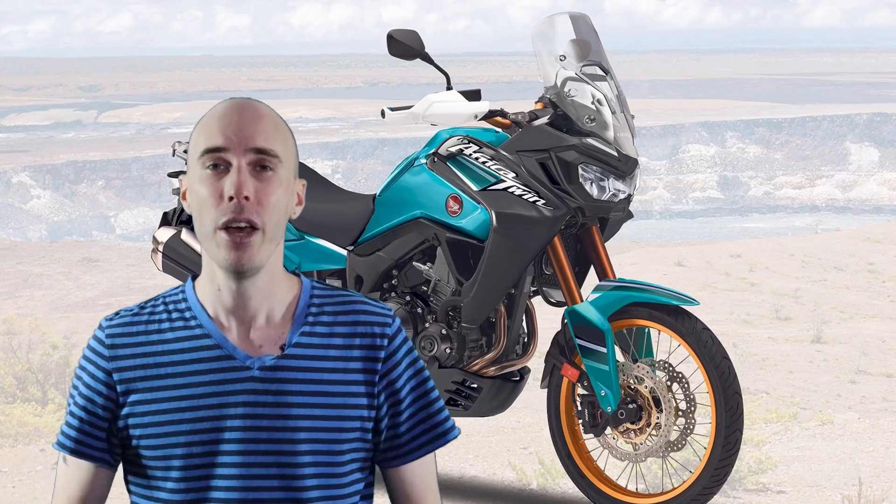The first topic is Honda's middleweight Africa Twin. Rumors are coming out from MCN, the Motorcycle News website, and they're claiming that they have an insider at Honda that's confirmed Honda are in development with a middleweight Africa Twin. The reason these rumors have a little bit of validity is purely because of the specificity of the details.